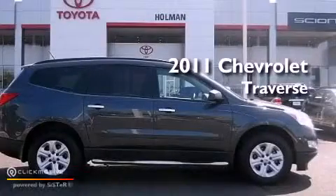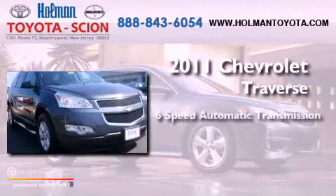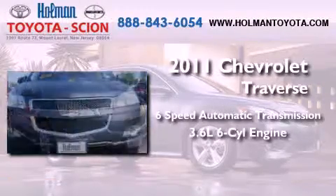This is a 2011 Chevrolet Traverse. This vehicle has seating for 8 adults and a 3.6-liter V6.